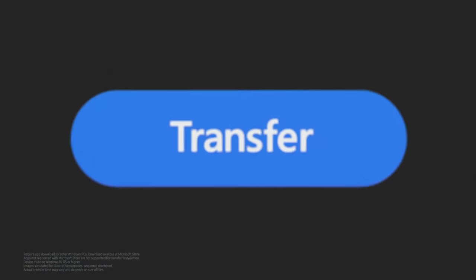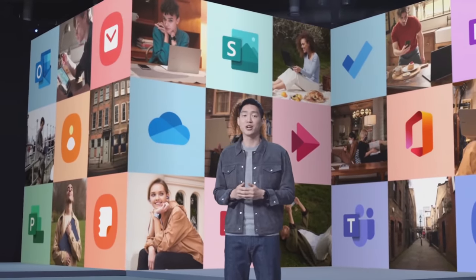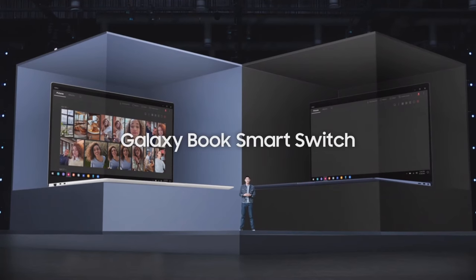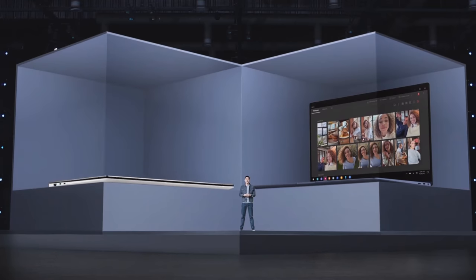Moving data to a new PC has always been complicated — you have to transfer all your files to an external hard drive, then copy it over to your new computer. Not anymore. Today, we're bringing Galaxy Book Smart Switch to our Galaxy Book series, so you can easily switch over from any Windows PC to your new Galaxy Book.